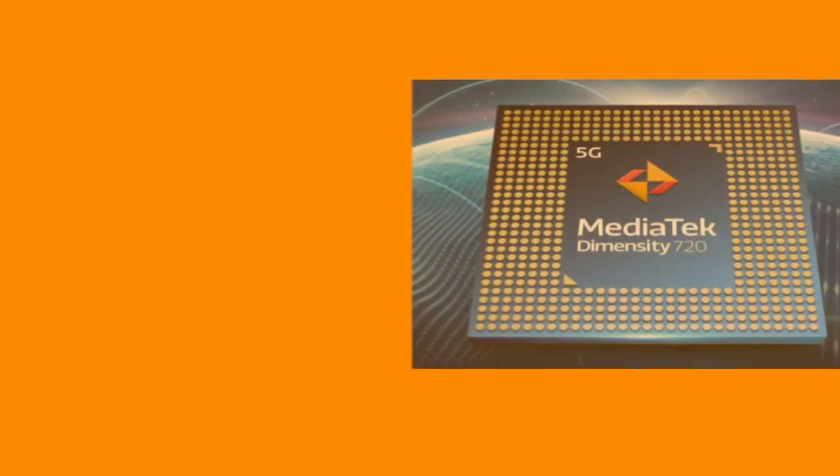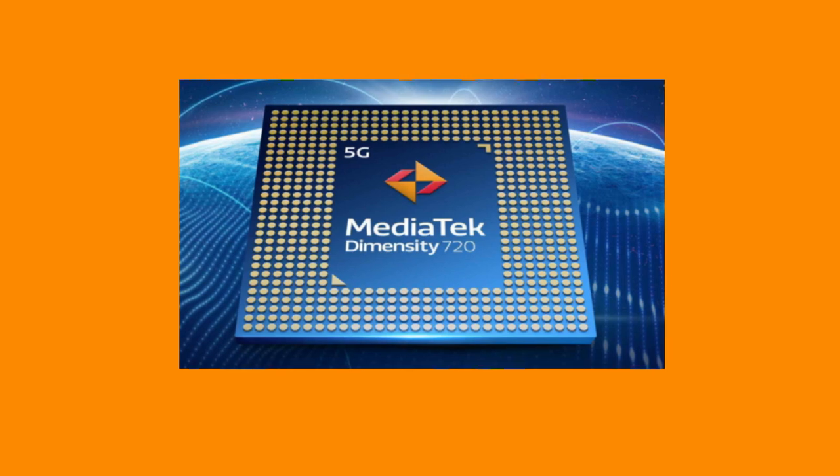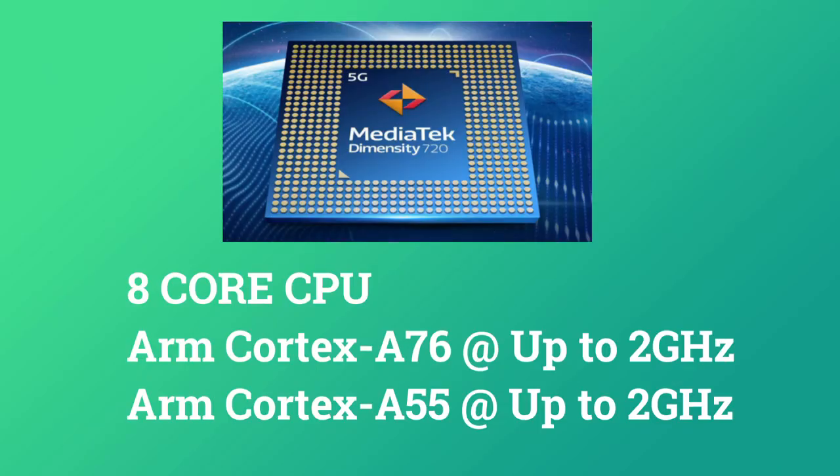The MediaTek Dimensity 720 processor is used in this device — it is a 7nm processor and a massive upgrade. The previous P65 processor was disappointing for a 20,000 rupee smartphone. The Dimensity 720 is very power efficient, featuring two powerful Cortex A76 cores. CPU performance is a massive upgrade over the previous generation.